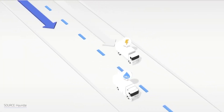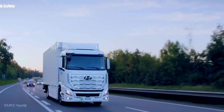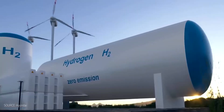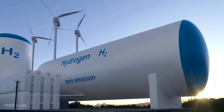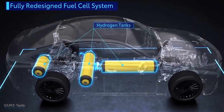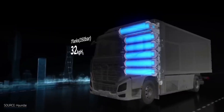For heavy-duty e-mobility applications including buses, trucks, trains, and ships, hydrogen is a crucial fuel source. This is due to the fact that these large-scale vehicles need more energy than batteries currently have available. But as long as hydrogen is available, a fuel cell doesn't need to be recharged like a battery. Compared to batteries, fuel cell electric vehicles have a greater driving range and require less time to refill.